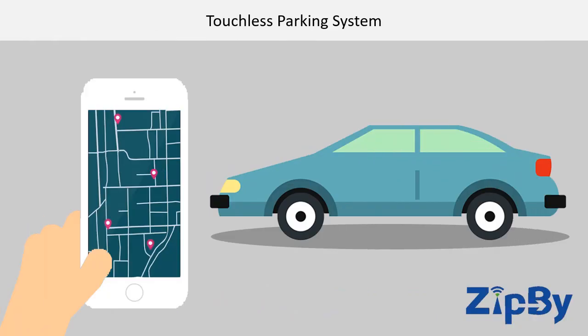Touchless Parking System. Zipbee is a license plate recognition platform that will function as an online automated entry and payment system, allowing drivers and parking operators to do away with the traditional parking entry systems.